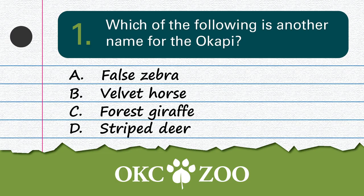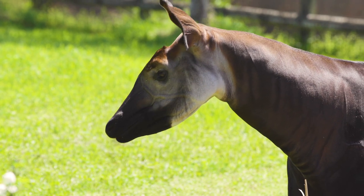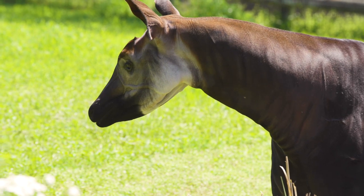Question 1: Which of the following is another name for Okapi? These all sound like energy drinks. The correct answer is 'forest giraffe!' It might look like a cross between a deer and a zebra, but it's actually a distant relative of the giraffe. They're very distant — in fact, they only talk on holidays.